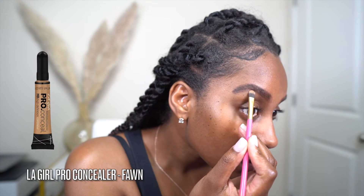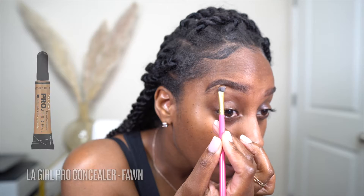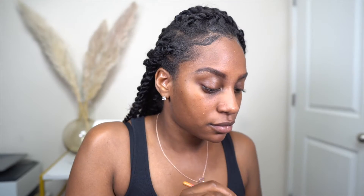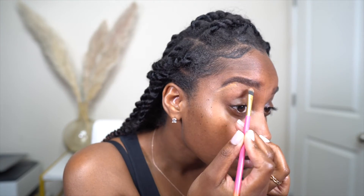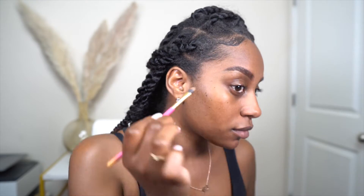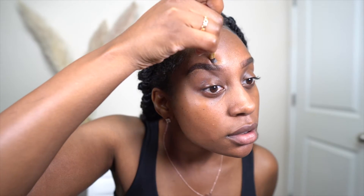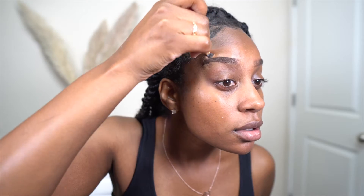I'm cleaning up my brows with the LA Girl Pro Concealer in the color Fawn. It's super affordable — not my absolute favorite product, but I love it for this purpose. Looking back at the footage I'm like, girl, you were doing too much with that brow — that's why you'll see me make a face at it. I really love the way I did the other one though. My brows and mascara take the most time out of everything I do.